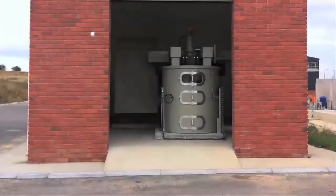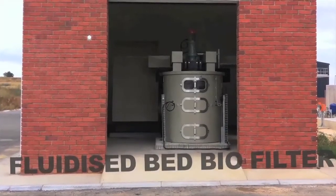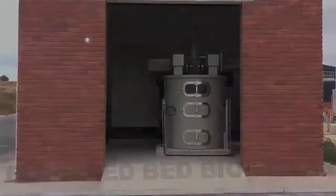Hi, my name is Richard Greenwood from VT Filtration. I'd like to introduce you to the fluidized bed biofilter — the world's most efficient, compact, cost-effective and environmentally friendly biofiltration solution. Welcome to VT Filtration's fluidized bed biofilter, revolutionizing odor and VOC control.